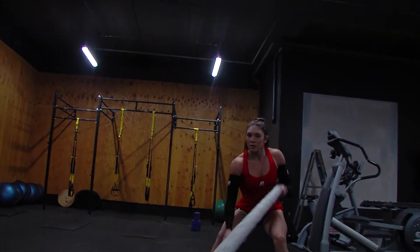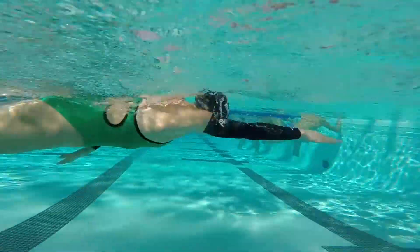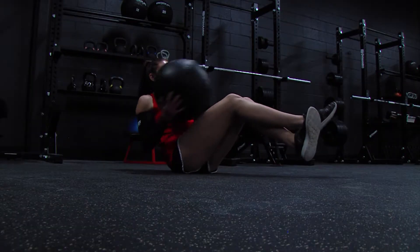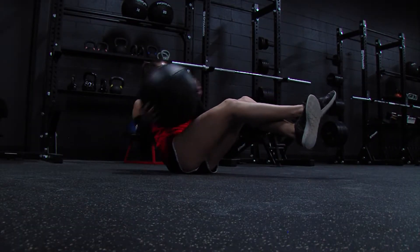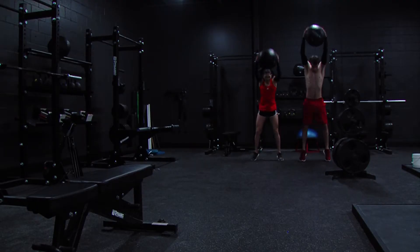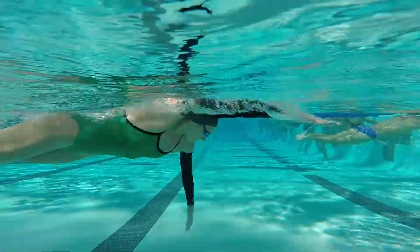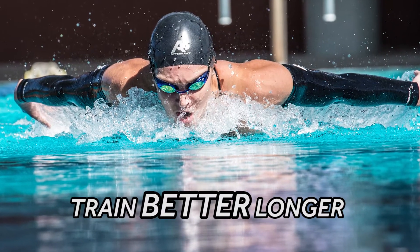The BodyMax sleeves are unlike anything I've ever used in my training. When I wear BodyMax, I'm able to train at a higher level for a longer period of time. What we've done is developed a technology and put it into a product that you can use in your training every day, which has zero negative impact and a wealth of positive impact on your training and your performance. You will notice a difference in your recovery. When we say train better longer and get better faster, that's truly what this does for you.